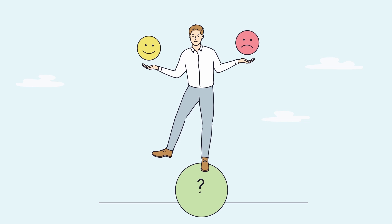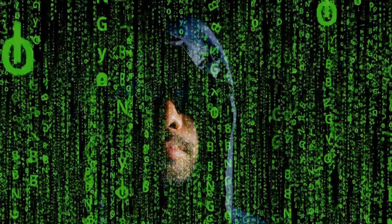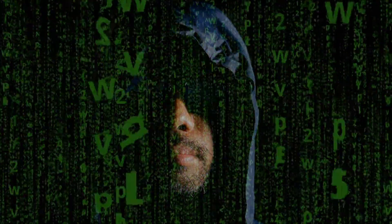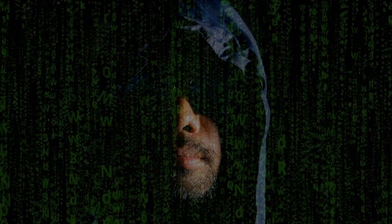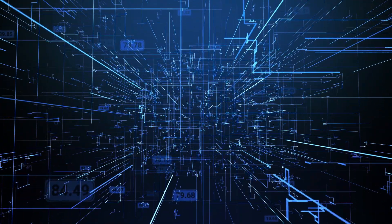However, cryptography isn't foolproof. Attackers use techniques like brute force, key logging, and phishing to bypass encryption. That's why strong algorithms and secure practices, like protecting keys, are essential.